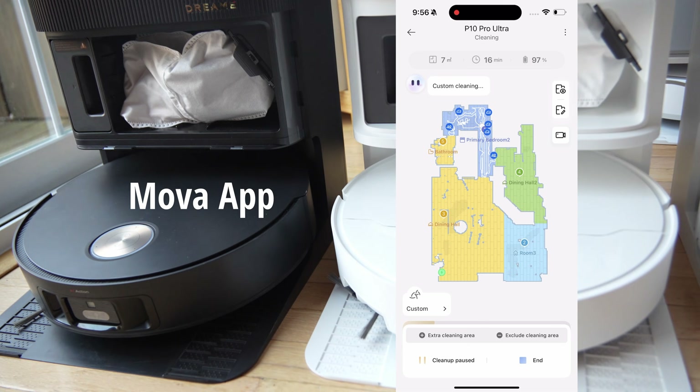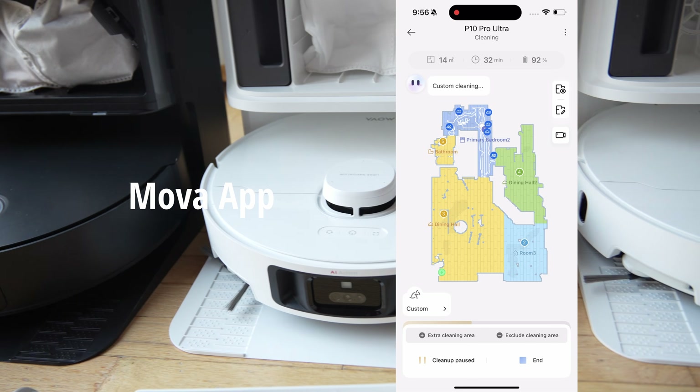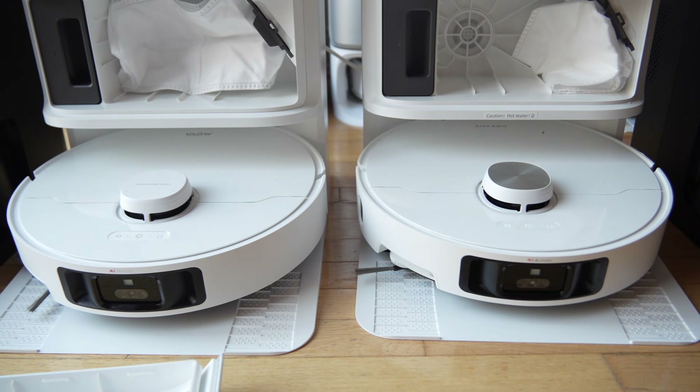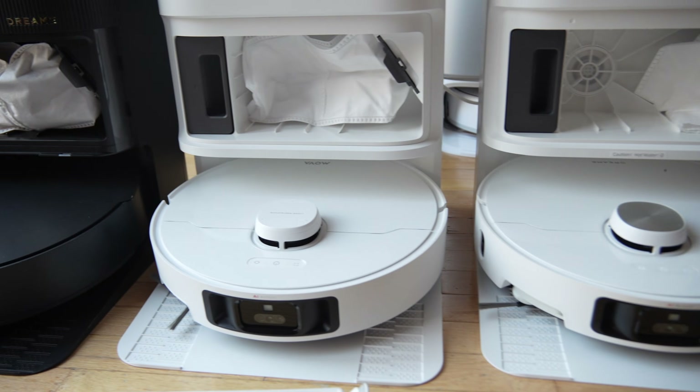The biggest differences lie in the full capabilities of these robot vacuums. For $400 now, you really get a lot for your money.